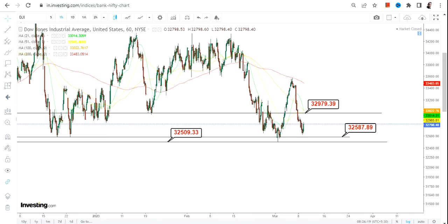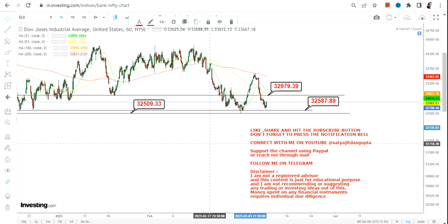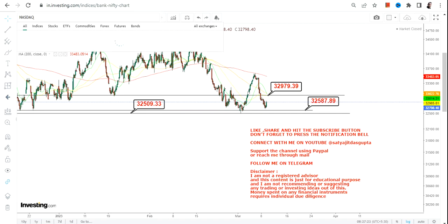I have been saying this for the last two days that the range is getting narrower, and whenever that happens it is an indication that something is about to change. It would be better if you just keep yourself aside and observe the market. This is the price chart of Dow Jones and you can clearly see the range is completely narrow. On the upside we have 32,979 which is resistance, and on the downside we have 32,587 and 32,500 which is support and stop loss. It's a wait and watch mode — don't try to take any trade, just observe.